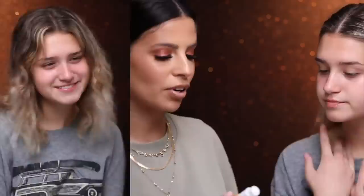Subscribe to my channel before you leave. Alright, now I can jump in.